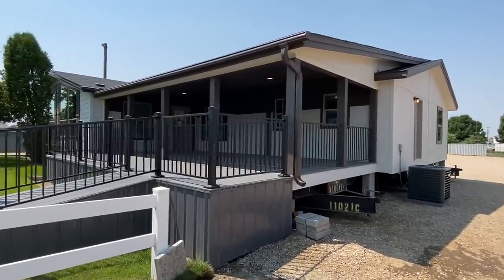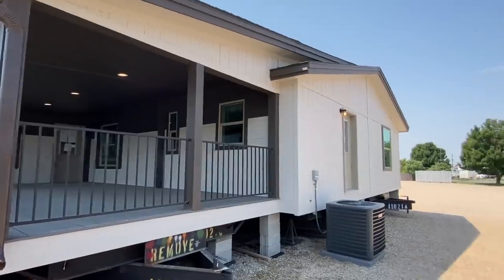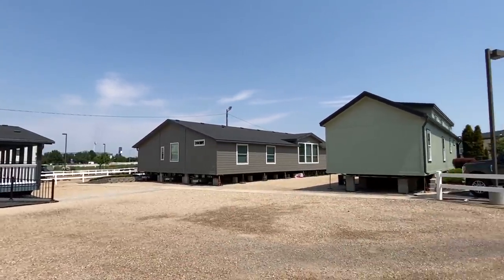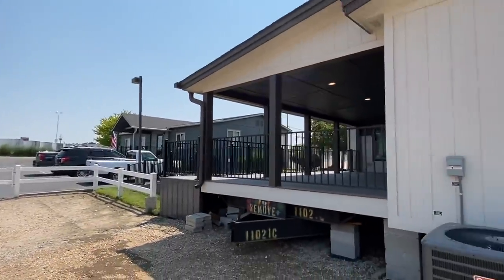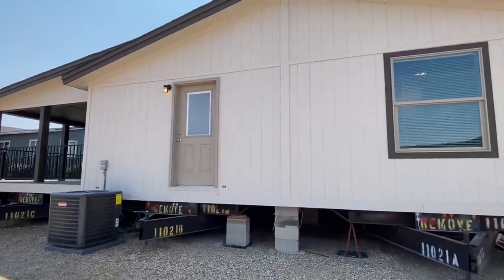My name is Chance. If it's your first time checking out the channel, I travel all over this great nation and video all types of homes. I've got some amazing videos. This is at United Family Homes in Napa, Idaho, and they have some of the coolest homes I've ever been able to video.